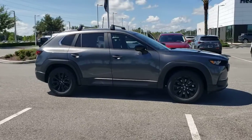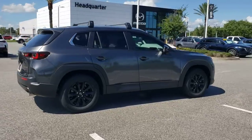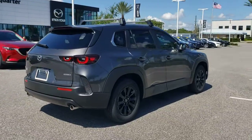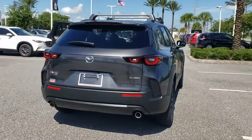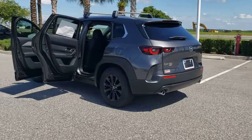You will love the features of this 2023 Mazda CX-50. This vehicle delivers the style, comfort, and efficiency you need to meet the needs of today's lifestyle. Confidence comes standard when you're behind the wheel, prepared for the journey ahead.